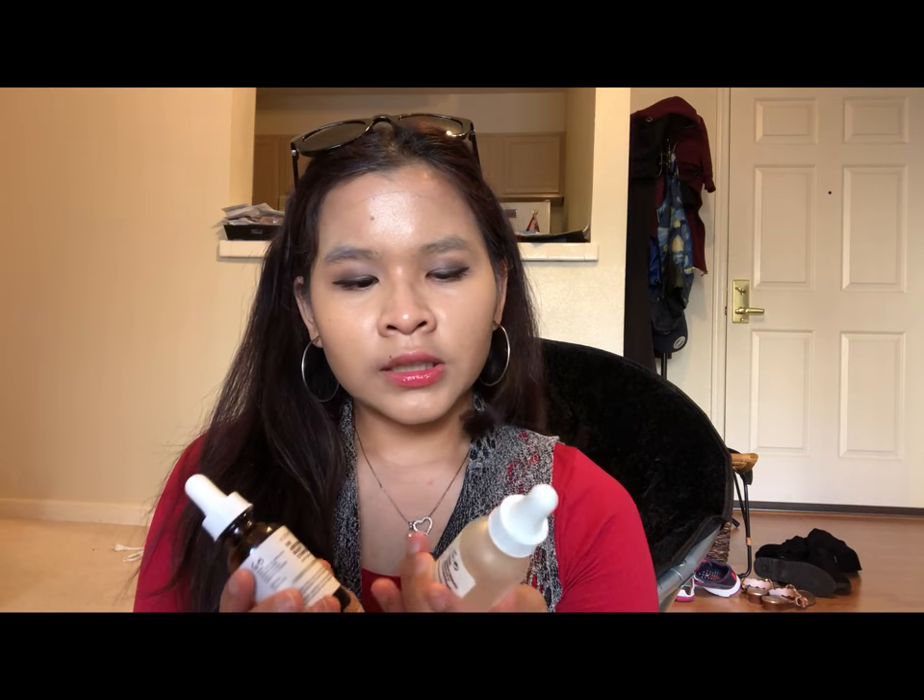Today I just got home from work and I was cleaning up my suitcase from my Hawaii trip. I thought I would do a 'what's in my skincare and makeup bags' for my travel to Hawaii. So let's start with this bag.